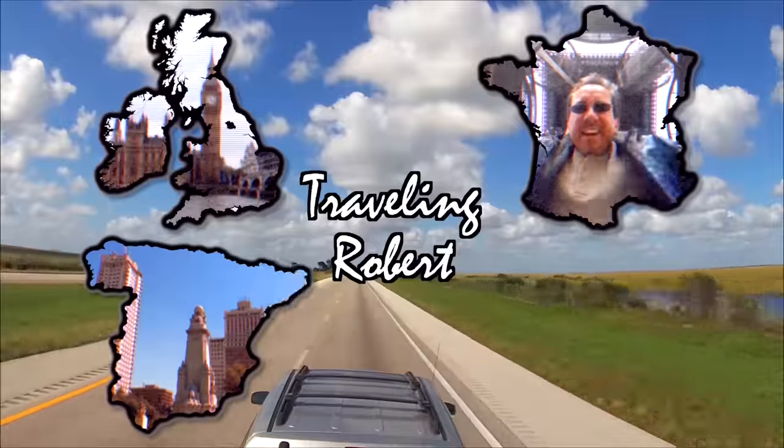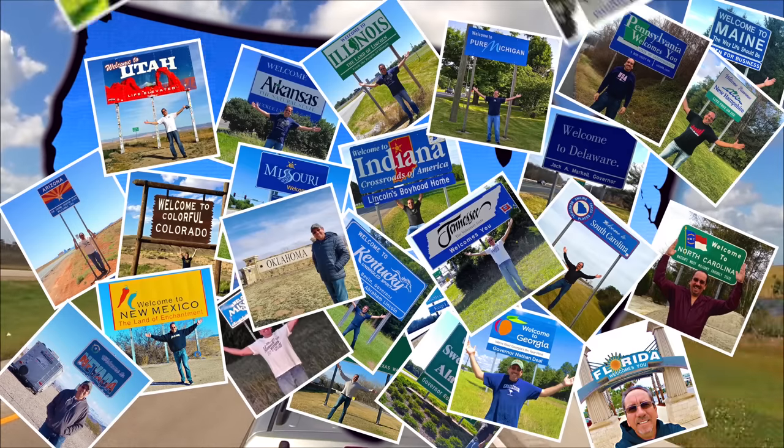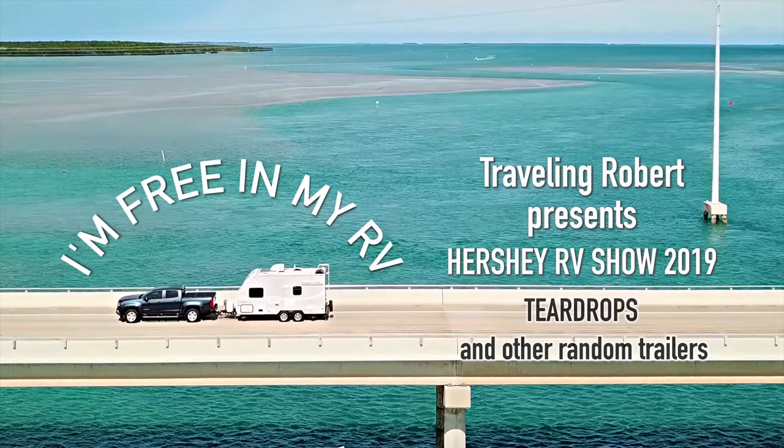I'm riding, riding, riding, riding in my RV, my RV, wherever I want to be, because I'm free in my RV.